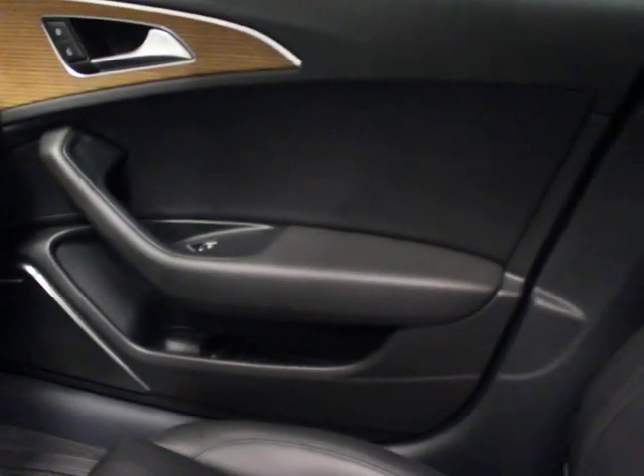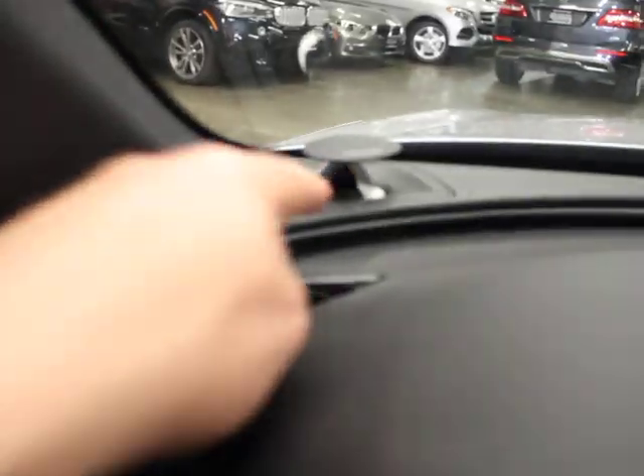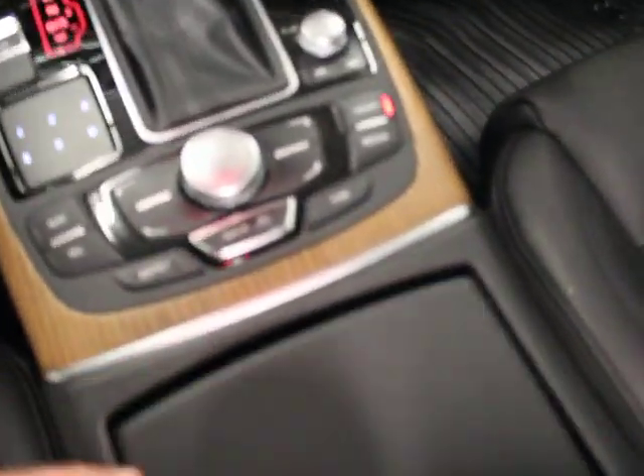Passenger side door — very clean. Passenger side seat — very clean. There's your trim package, the dash, and the B&O tweeters, which are nice. Tons of gear on this thing.